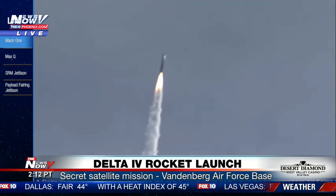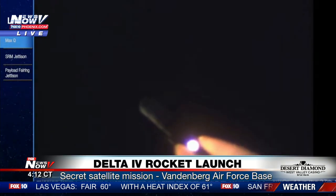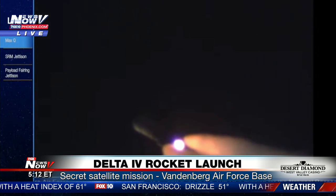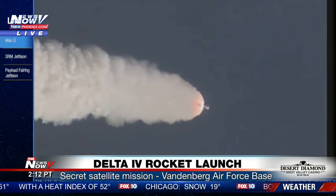55 seconds in — Max Q, maximum dynamic pressure. Continuing to see good chamber pressure on the RS-68. Launch vehicle is now eight and a half miles in altitude and 0.8 miles downrange, traveling at one thousand four hundred miles per hour.